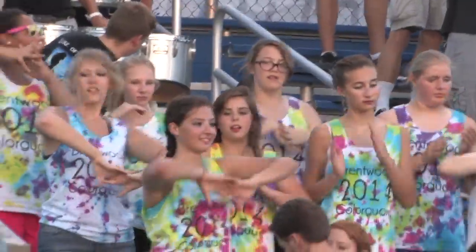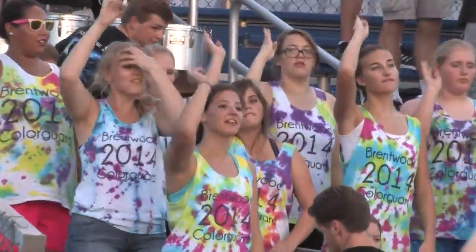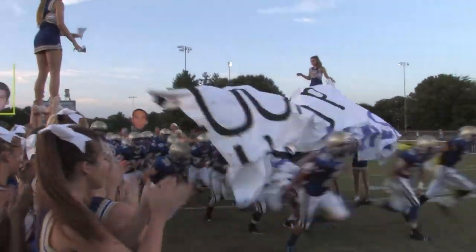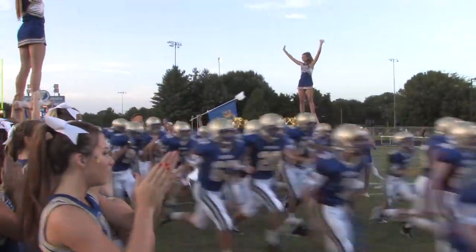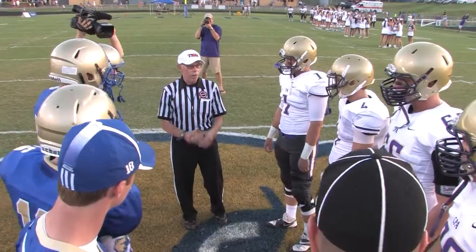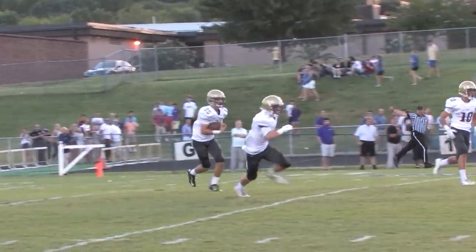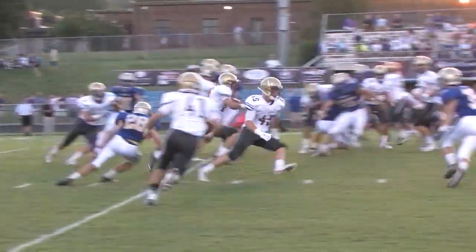Welcome, sports fans. I'm Charles Pulliam with highlights from opening night at Brentwood. It wasn't the start that Bruins wanted as CPA ran crazy. The Lions owned the line of scrimmage behind 6'3", 210-pound bruiser Jay Hockaday and poured on 567 total yards of offense, including 462 on the ground.